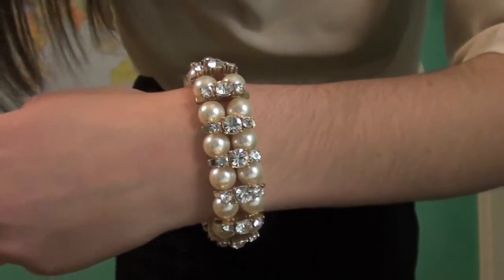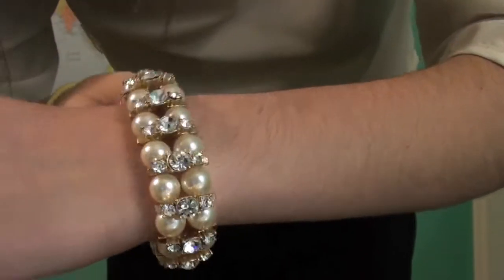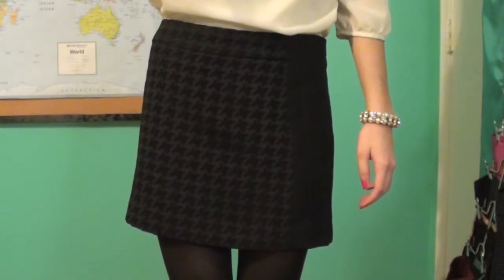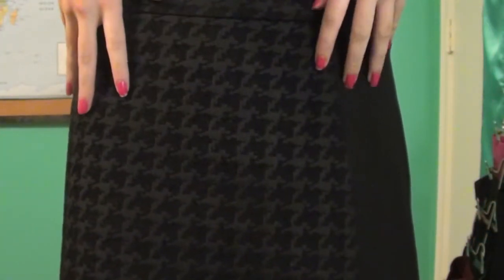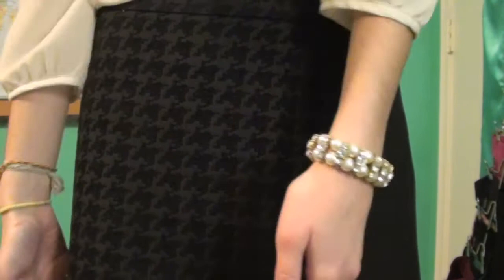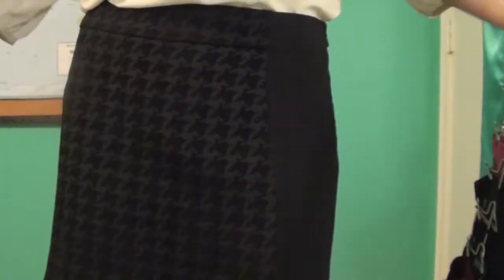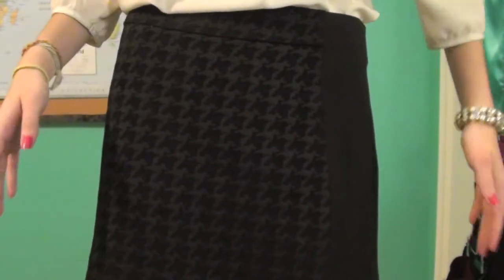For jewelry I'm wearing this fake diamond and fake pearl bracelet from J.Crew. For my skirt, I'm wearing one from Rachel Roy that I just got at Macy's yesterday. It has a really pretty two-tone black houndstooth pattern for about three-quarters of the front, and the rest is plain black fabric. The back mirrors that — plain fabric on part and houndstooth on three-quarters.